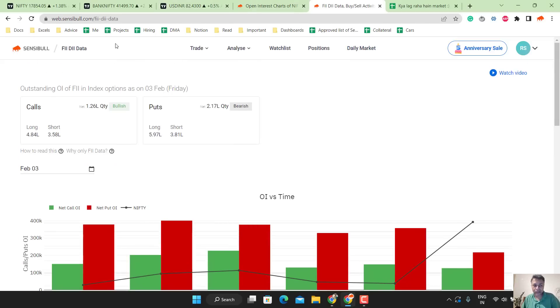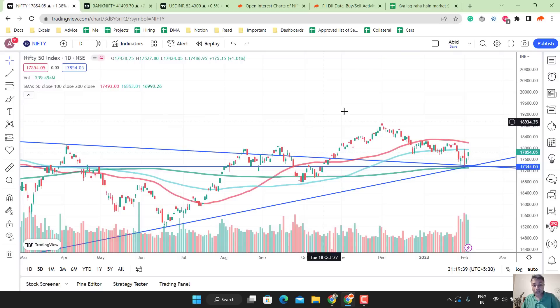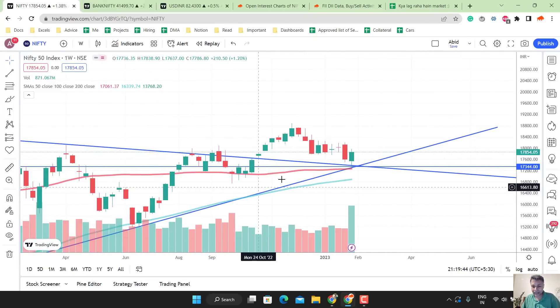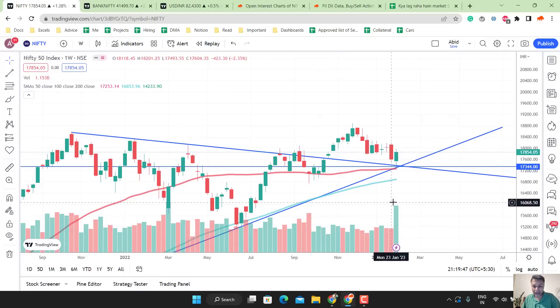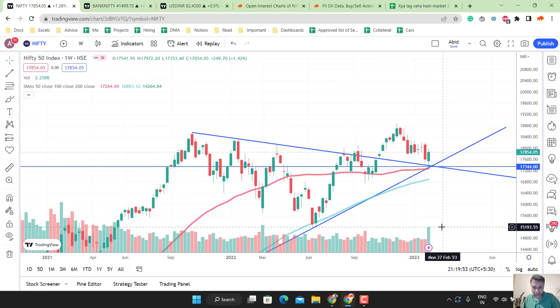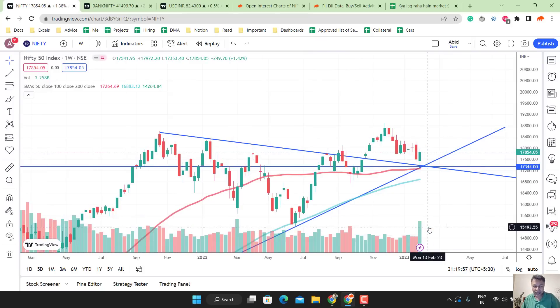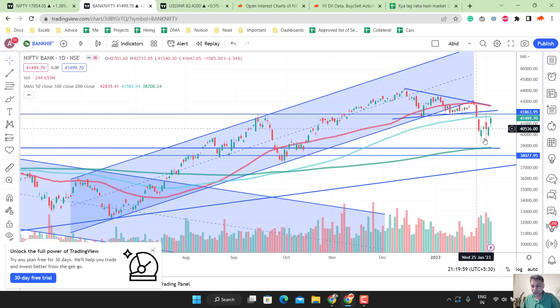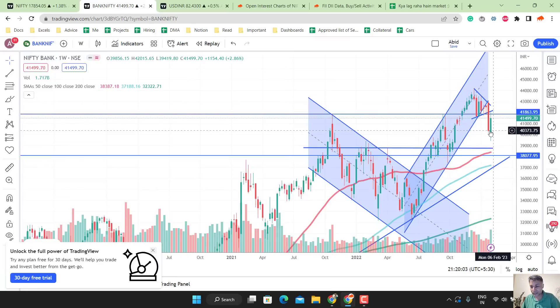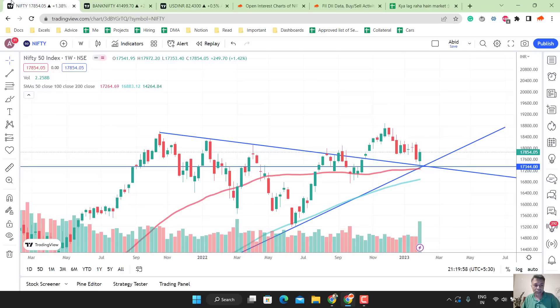Looking at FII data — but before that, the weekly chart of Nifty is also indicating strength because this is a very strong candle with a lot of volume. This week's candle is the biggest candle after March 2022. It's a very big green candle. Same goes for the Bank Nifty weekly candle — very solid chart. Both of them are bullish piercing candles with very strong volumes.